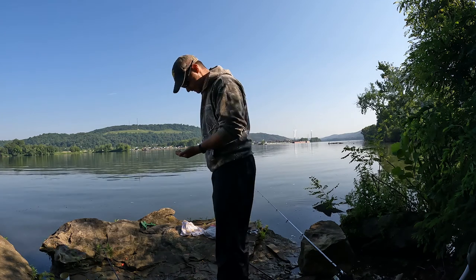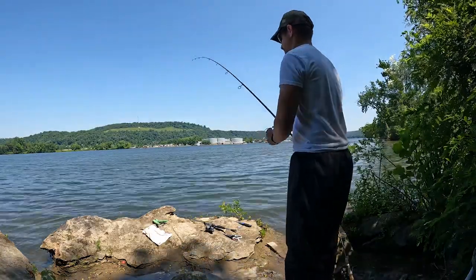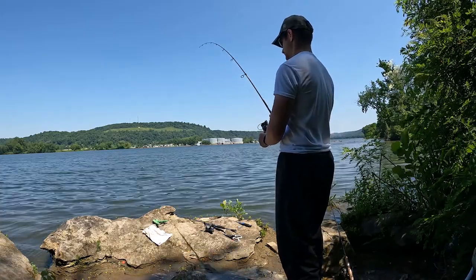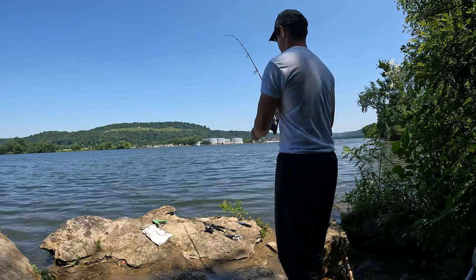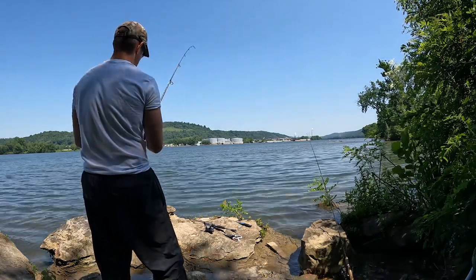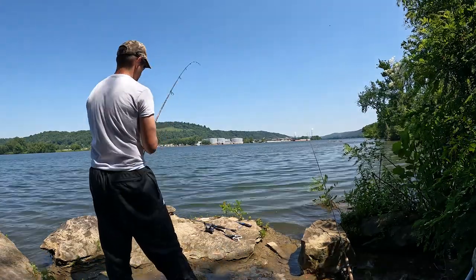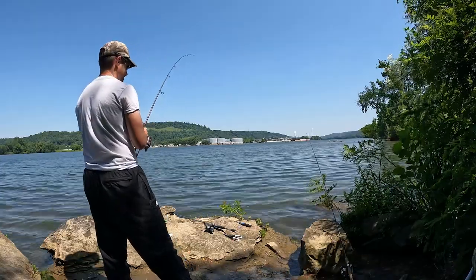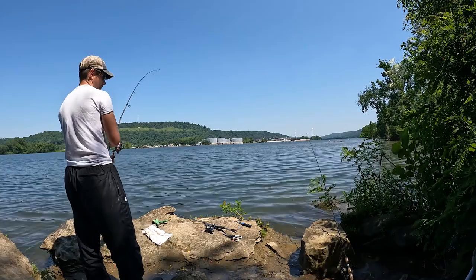Hey guys, I've got another carp on — he's pulling and dragging like crazy. I lost the first two of the morning and I might still post that because it was quite the blooper. But I've got to be very careful not to lose this one. I'm going to take my time — I've got my grippers ready. Should be a good carp. He finally took the corn.